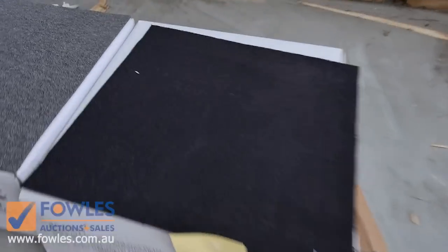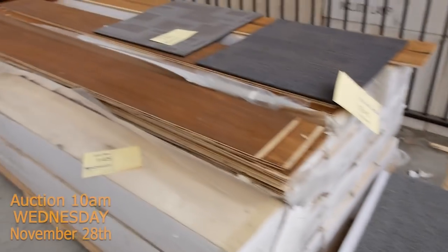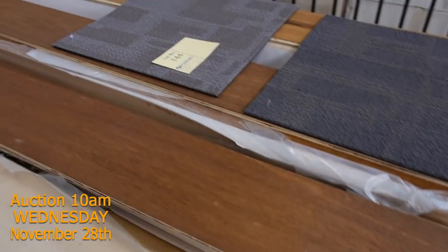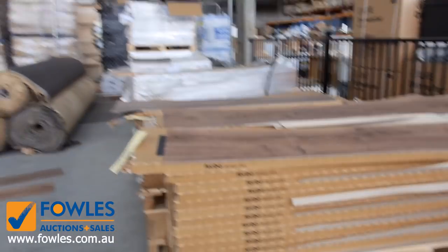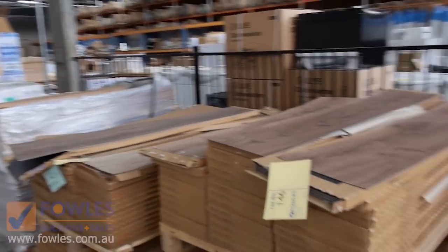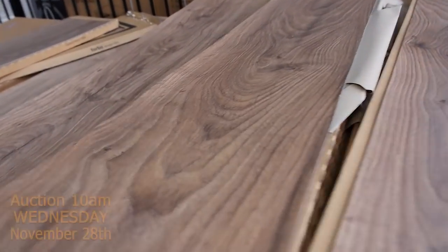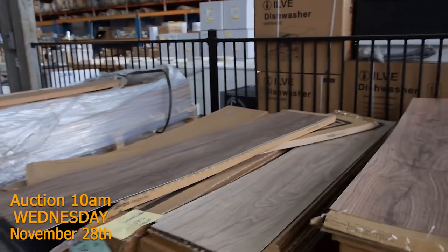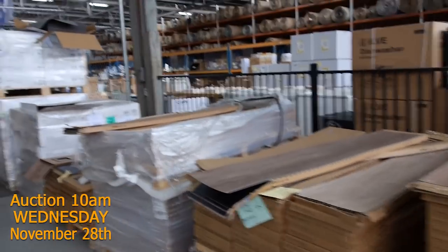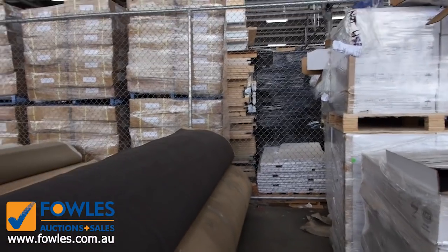We've got some carpet tiles — just in grey colours, good for commercial use like a shop or office. We've got a little bit of engineered flooring — around about 50 metres — we're looking to get around $50 a square metre for that. We've still got plenty of vinyl planks. We've sold about 5,000 metres and we're down to about the last thousand. They're a direct stick vinyl plank that normally retails at around $30 a square metre — we're clearing them out from as low as $10, and you can take exactly what you need, as low as 4.2 metres since that's what's in a box.